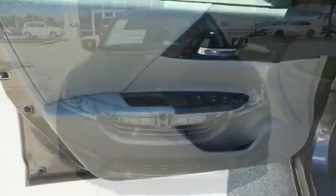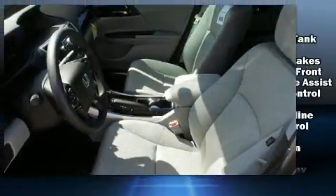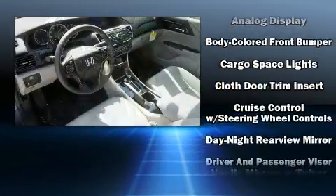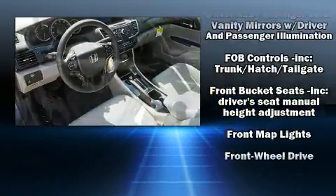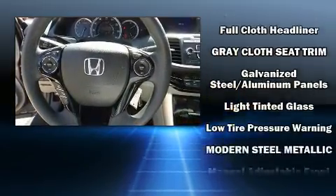All of the premium features expected of a Honda are offered, including delay off headlights, one-touch window functionality, front dual-zone air conditioning, remote keyless entry, and much more. Audio features include a CD player with MP3 capability and four well-positioned speakers.